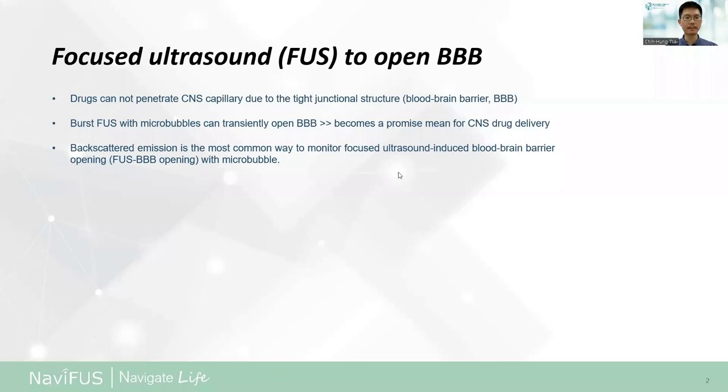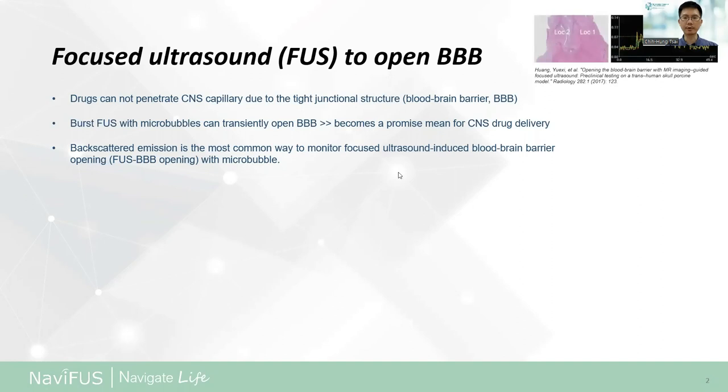Focused ultrasound combined with microbubbles can make the blood-brain barrier transiently open, becoming a promising means for CNS drug delivery. Passive acoustic emission is the most common way to monitor focused ultrasound-induced BBB opening with microbubbles, such as cavitation monitoring and passive beam mapping.